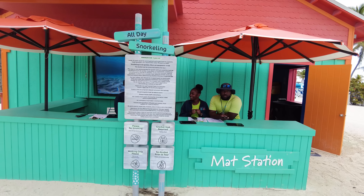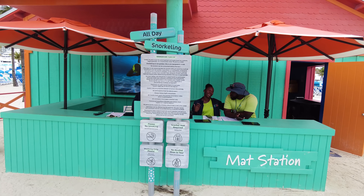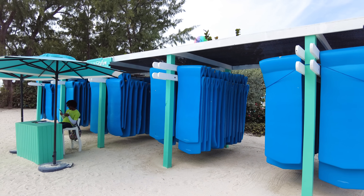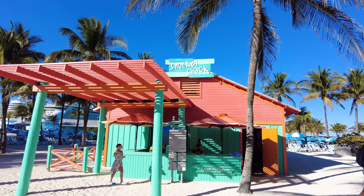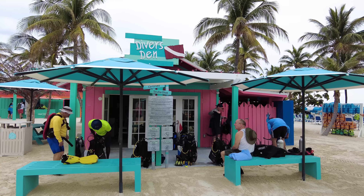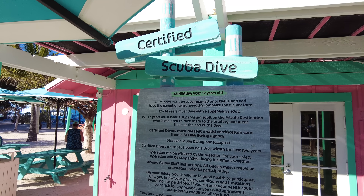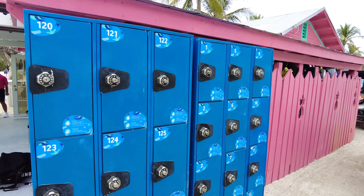There are also floating mats you can rent — purchase them before the cruise or once you're on the island. My recommendation is always to book before the cruise. There's also a snorkel shack where you can pick up snorkel equipment if you booked it, or bring your own. Diver's Den is where you go for scuba dive excursions through Royal Caribbean — there are different shore excursions you can do at Perfect Day at CocoCay, including scuba diving. There are also complimentary lockers you can use — just enter the code, store your stuff, and you're on your way.